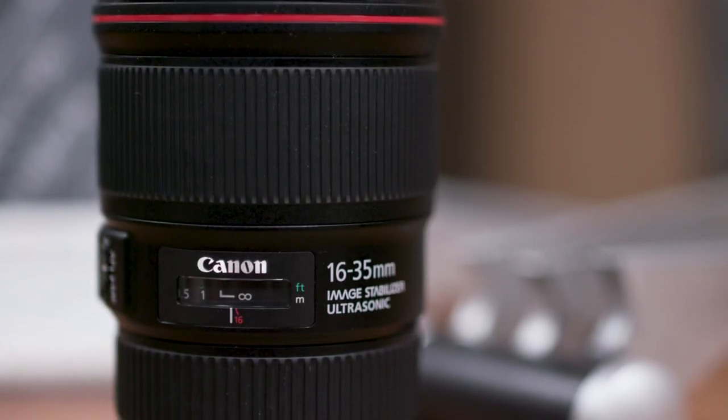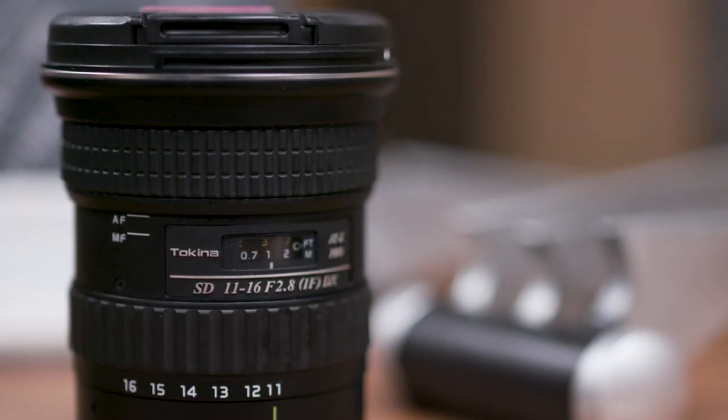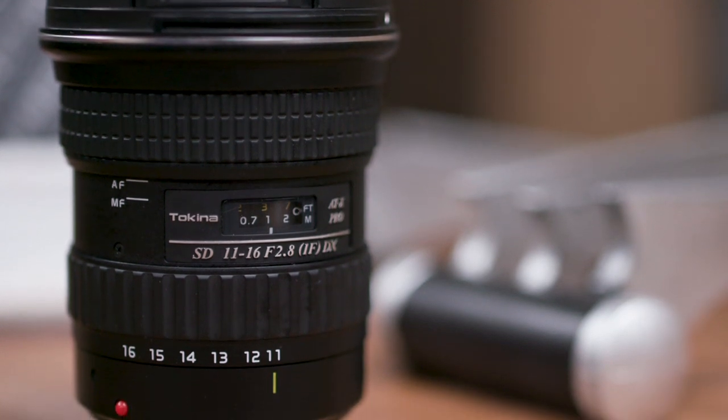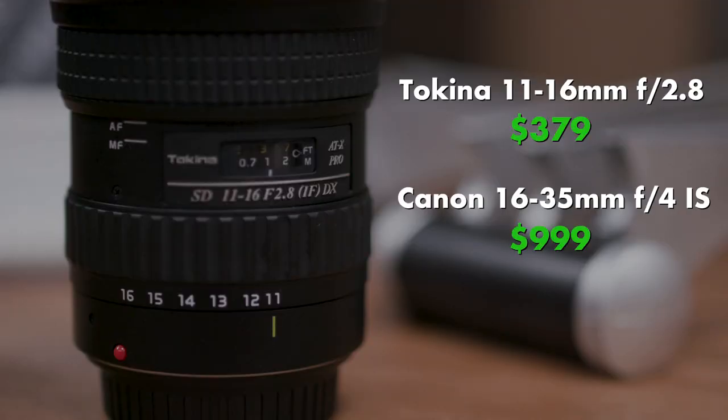Each of these lenses has their advantages. The Canon 16-35mm and the Sigma 18-35mm have a really nice range for most situations and they're the sharpest of the bunch. The Tokina 11-16mm has the widest perspective for those times when you need a little extra, but it's also the softest and cheapest lens — almost half the price of the Canon and Sigma zooms. The Canon 16-35mm and the Sigma 14mm are the only full-frame lenses in this bunch.